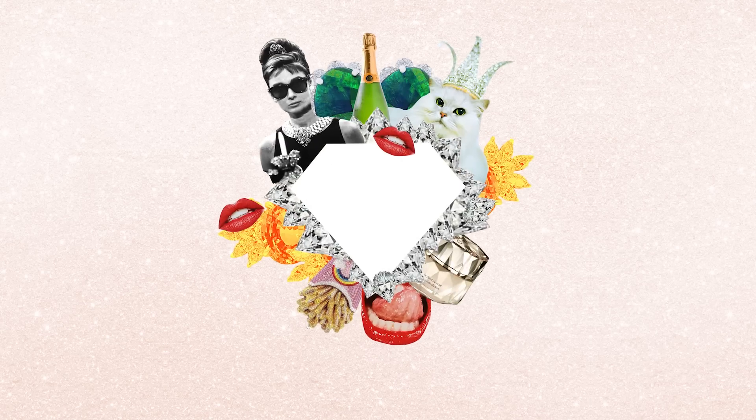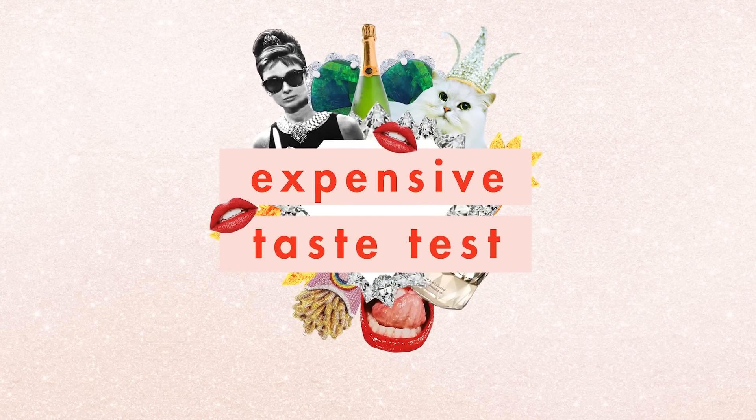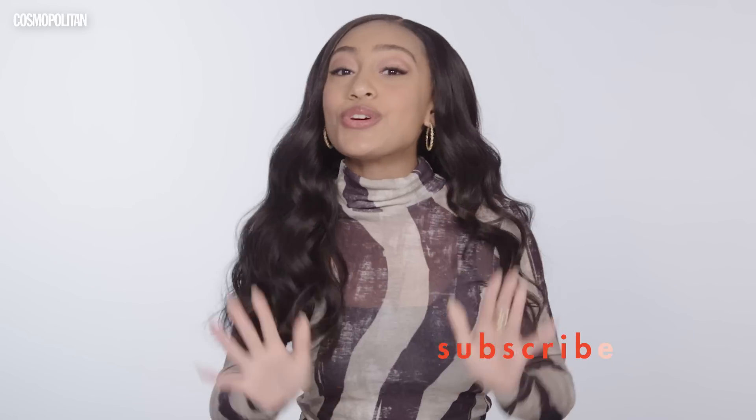$168 dollars. What? Hi guys, it's Lexi Underwood and I'm here with Cosmo playing the expensive taste test. The rules are very simple: they're gonna put two objects in front of me and I have to decide which one is more expensive. I love Tinashe's video, it was so funny. I absolutely love her and I've been bobbing to her new album like 24/7. I like to consider that I have expensive taste, but I started from the bottom, now we're here, if you know what I mean.